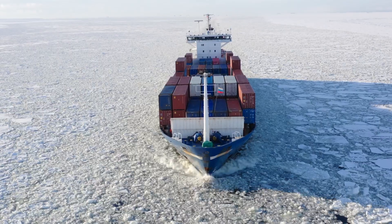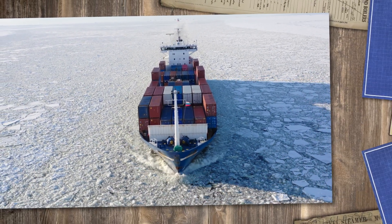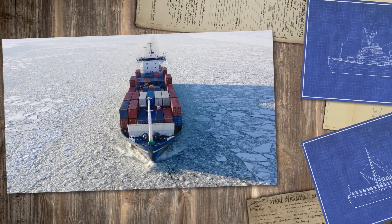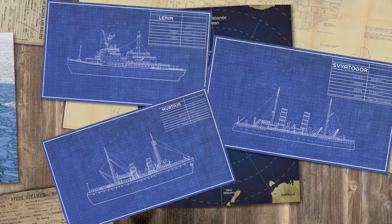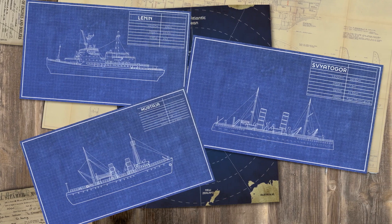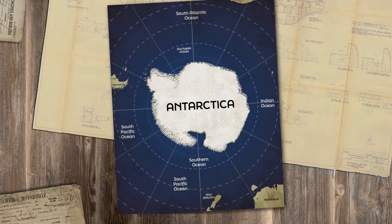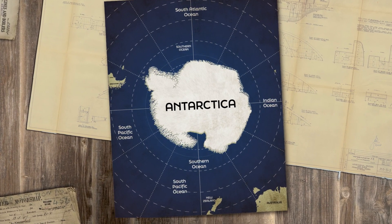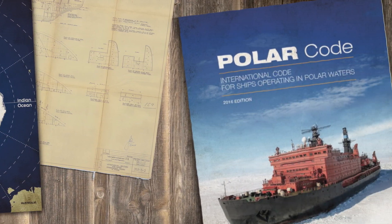However, this poses a real problem, as more shipping in these delicate environments could lead to further climate change and pollution. The challenge is to find a balance when designing ships and setting standards for these regions, where both safe passage of shipping and the crew are considered alongside the safety of the polar environment. The International Maritime Organization Code for Shipping in Polar Waters, the Polar Code, was introduced in 2017.